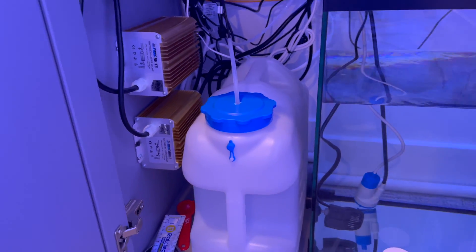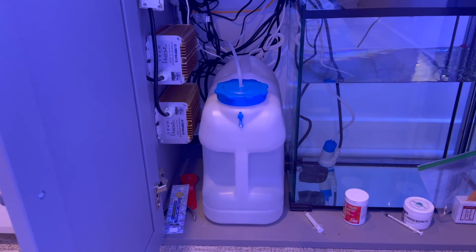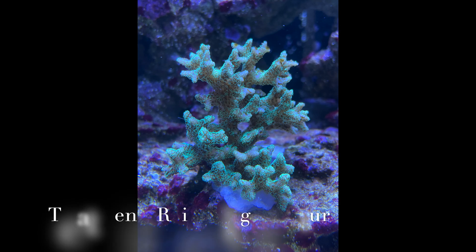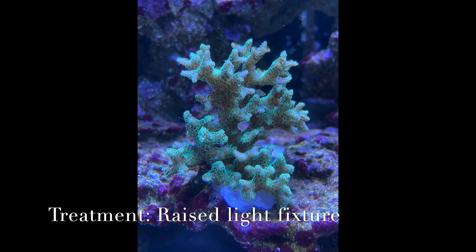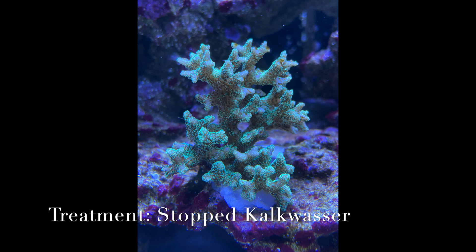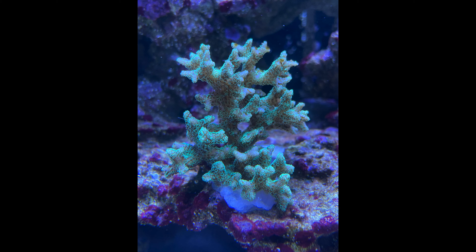Now scientifically I don't know for sure what caused the issue, but I know I made those changes. So this was my treatment: one, I raised the light fixture to help acclimate the coral to the new intensity of the light. And two, I stopped the kalkwasser. I didn't know if I got a bad batch or maybe I was adding too much and it was raising alkalinity too fast, or there is some belief that adding kalkwasser can bind to your phosphate and cause a sudden drop in phosphate.